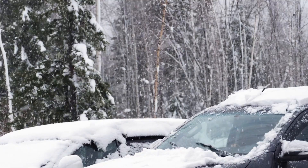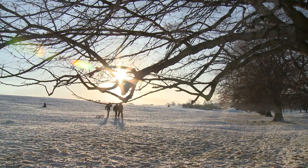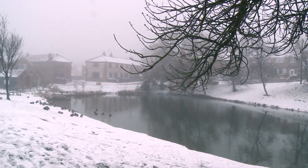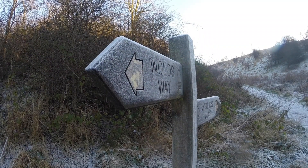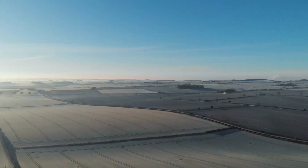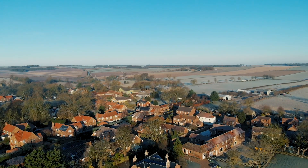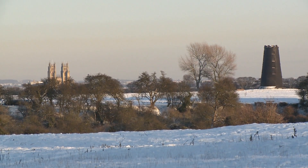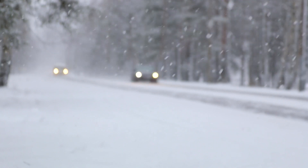Winter always presents challenges to highway authorities, especially those responsible for areas as large and diverse as the East Riding of Yorkshire. A mainly rural county, the East Riding covers an area of over 900 square miles, with a mixture of small villages, market towns and larger settlements. A network of over 2,000 miles of roads connects these places.